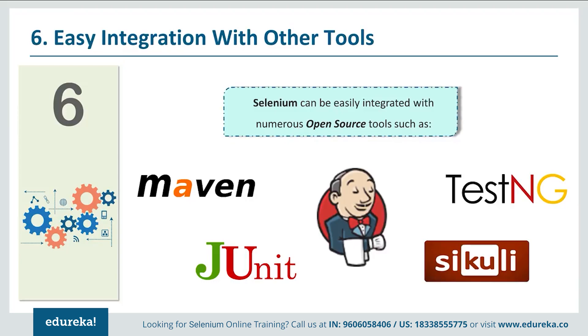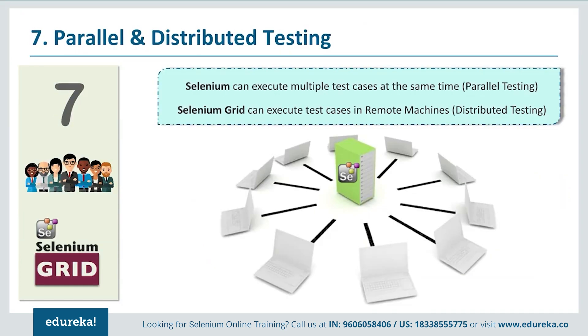The next reason is parallel and distributed testing. Executing multiple test cases at the same time is called parallel testing, and executing them on remote machines is called distributed testing. Selenium Grid is used for this purpose. By performing parallel and distributed testing, you save time to run tests, you do not need extra machines, and you can execute the same test cases on different web servers.